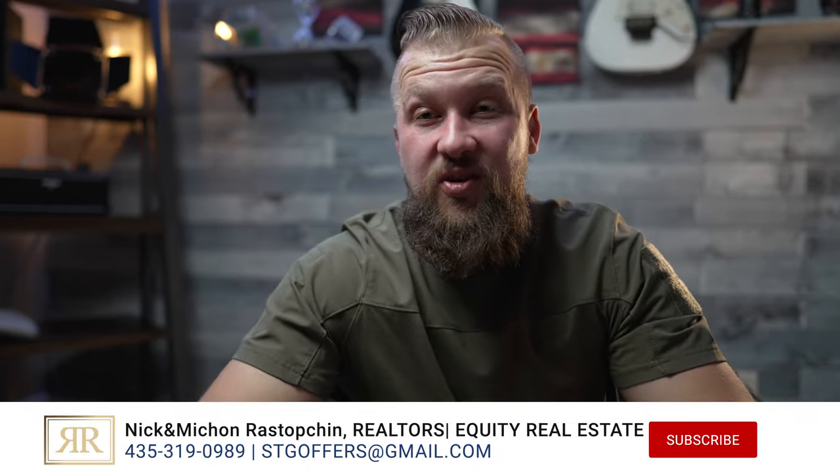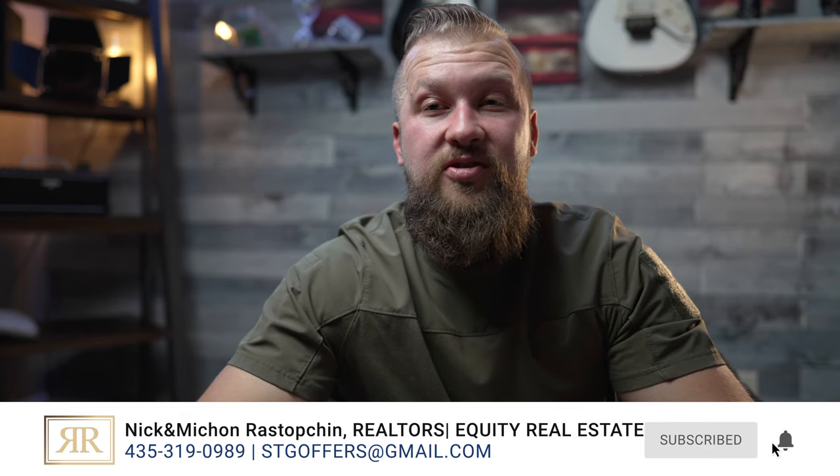Folks, we are this close to breaking ground on our lot in Dixie Springs. If you're new around here you might want to hit that subscribe button and notification bell right next to it so you don't miss any of our future videos regarding this project. We're very excited to build a spec house of our own.